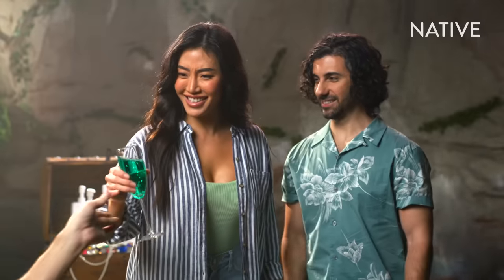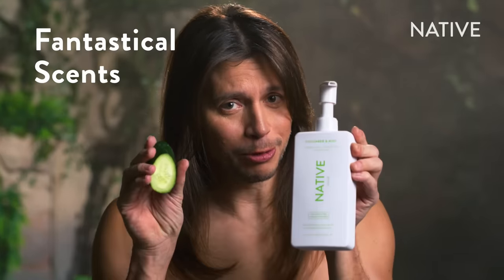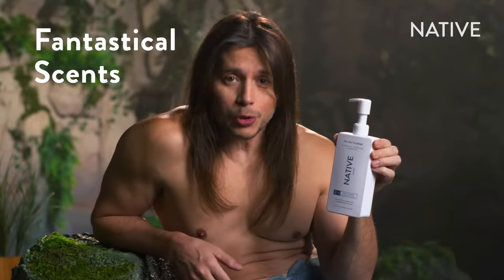My pronouns are he, Finn. Mermosa? Thanks. It smells real good in here. It's Native shampoo and conditioner.